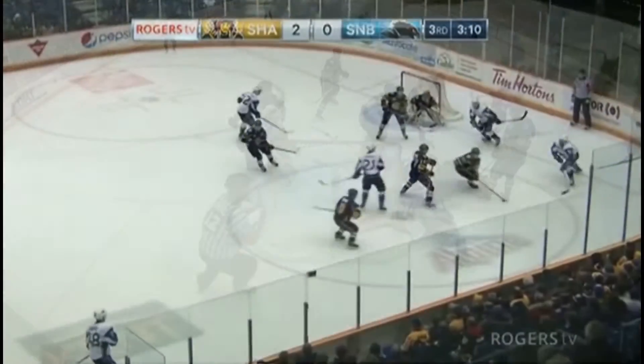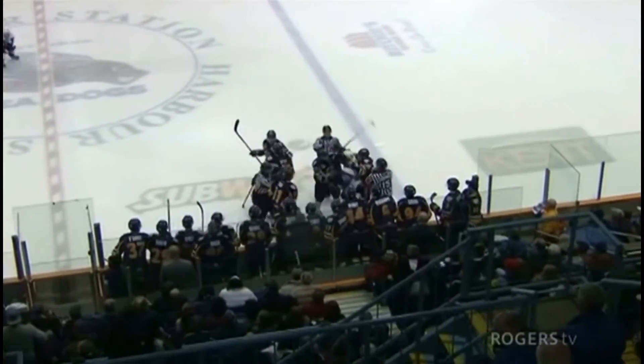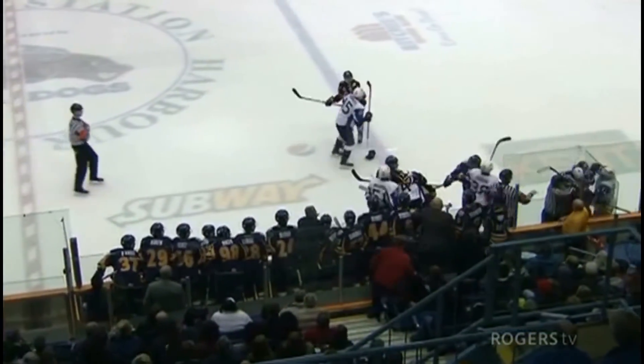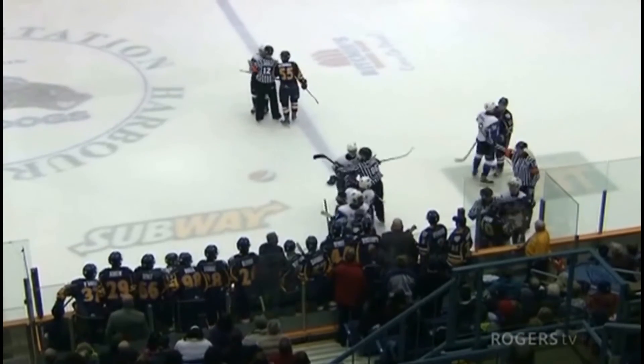Denis on the circle loses it, and Shawinigan will start up with an open net. Jan from center — scores! Now Joseph takes umbrage. The Seadogs now have six men on the ice and only five Cataracts.